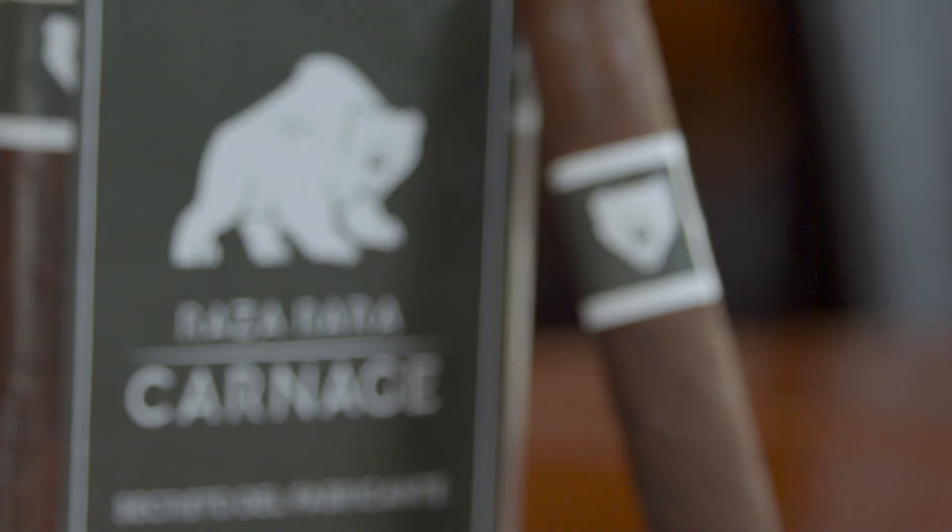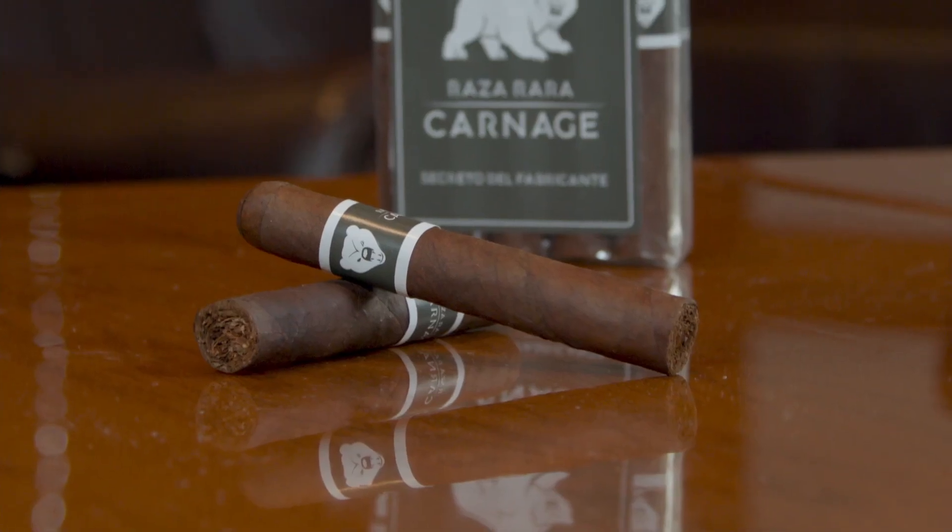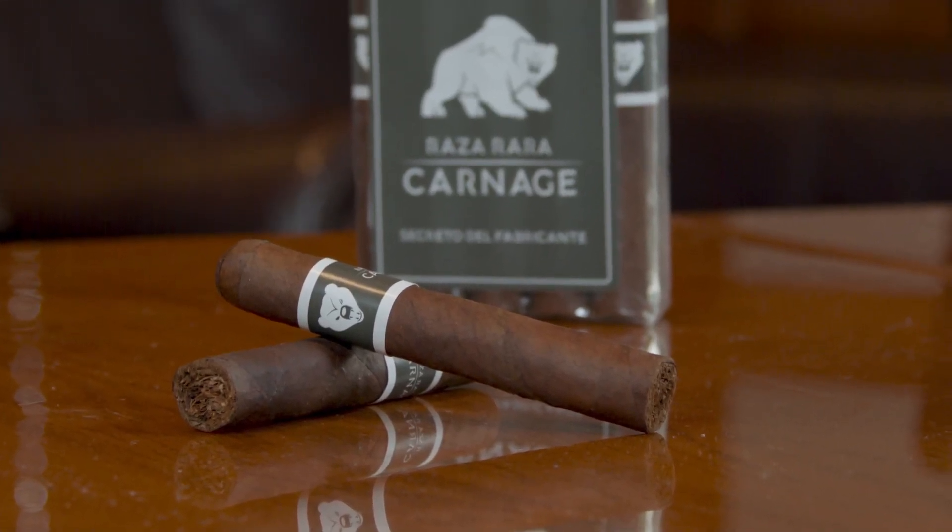This is Carnage, a rare breed of a bundle made at Hoya de Nicaragua Estelí, sold exclusively through Famous Smoke Shop. All Nicaraguan long fillers inside, and that's because the idea here is that with Carnage we wanted to create a cigar that has some genuine old-school Nicaraguan swagger.